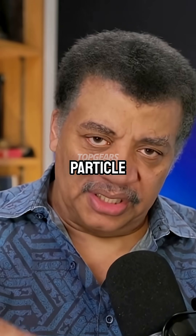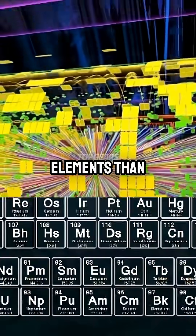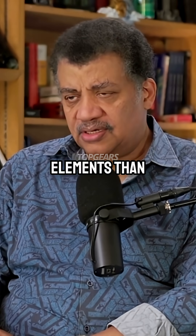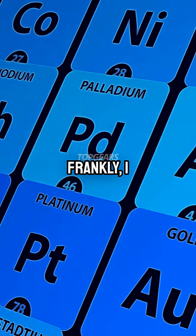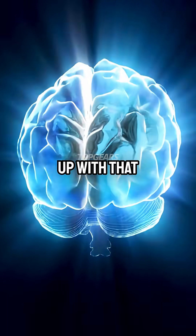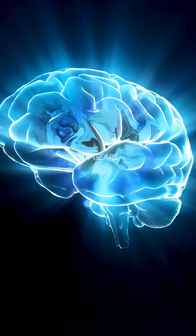So in particle accelerators, we bombard the nuclei of elements and we can make heavier elements than uranium. And we've done so. Last I checked, we're up to 118 — that's 26 more elements than the universe gave us. So frankly, I think that's badass for humans with our primate brain being able to come up with that kind of advance on something birthed in the universe.